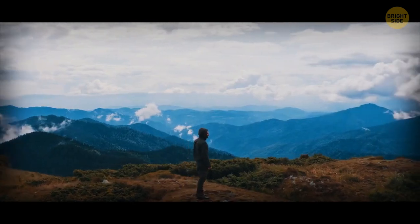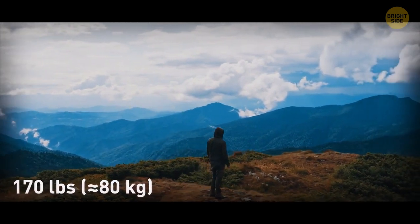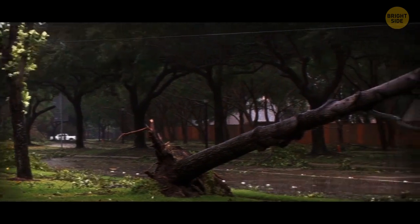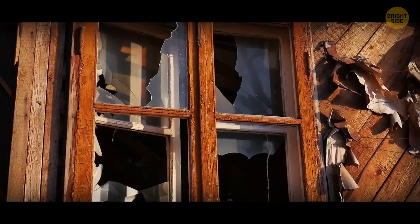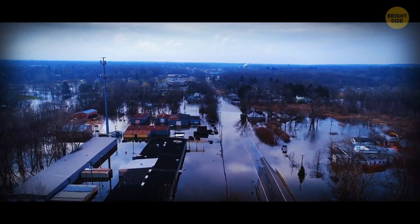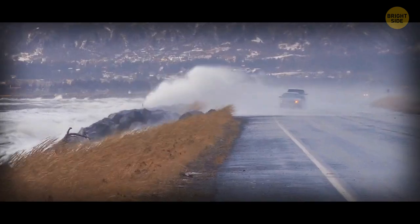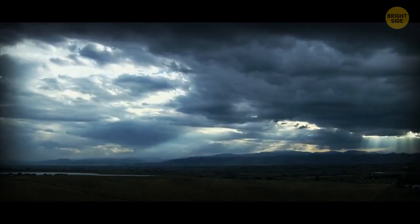On Earth, the wind doesn't have to be faster than 60 miles per hour to lift a person as heavy as 170 pounds from the ground. A wind as fast as 75 miles per hour can uproot large trees, peel off roofs, break windows, and turn over mobile homes. When wind speed reaches 150, it can send cars flying. Now picture the havoc a storm as powerful as the Great Red Spot can cause on our planet — but luckily, such an enormous anticyclone can't occur on Earth. Our planet doesn't have the unique conditions needed for the storm to form.